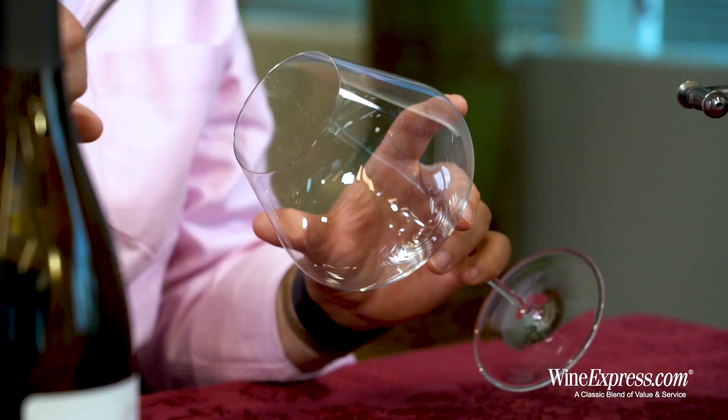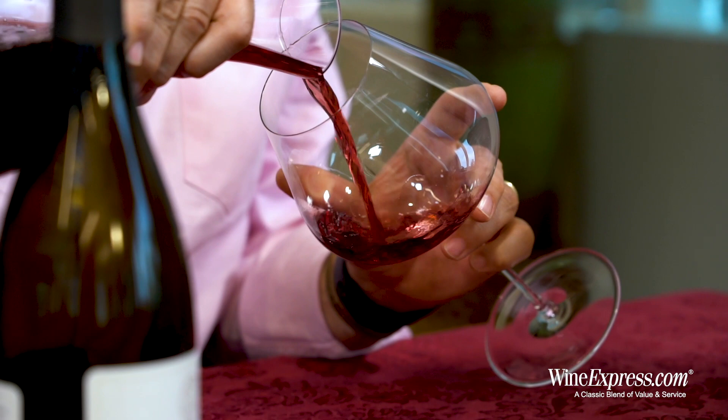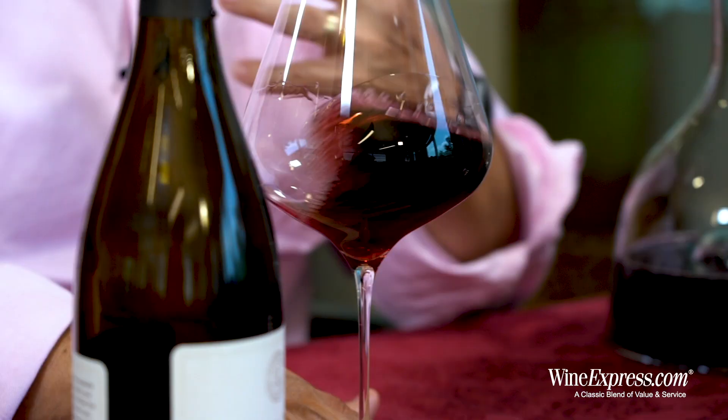All these cooling breezes coming in. The coastal ranges block a lot of that, and so the vineyards closer to the coast get more of that cooling effect, but there are also gaps in the mountains that allow those breezes to come in.